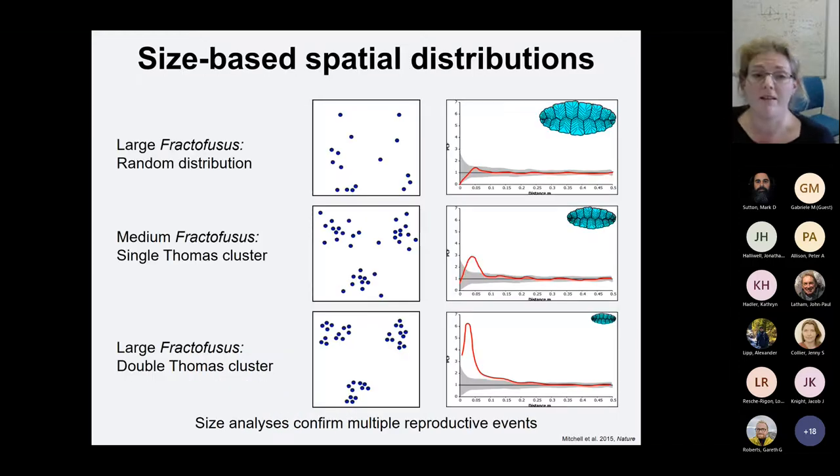What we find is these size classes are very different. The largest Fractifusis have a random distribution. Medium ones show a single Thomas cluster — a single reproductive event. And large Fractifusis are double Thomas clusters. If we look at the patterns between the size classes, we confirmed that the small ones go around the medium ones and the medium ones around the large ones.